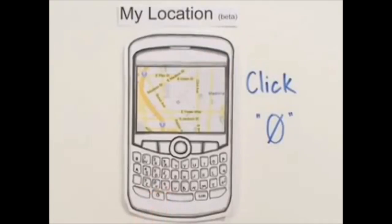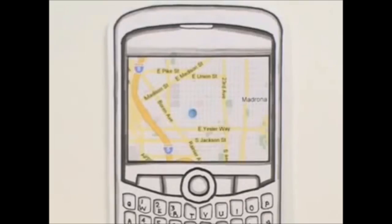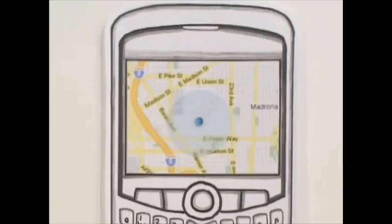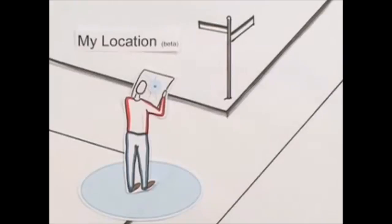All you have to do is click zero, and the map will indicate your approximate location. You'll see a flashing blue dot that pinpoints your location if your phone has working GPS. If you don't have GPS, or if it's not working, there will be a light blue circle around the dot showing your approximate location. Either way, My Location provides your starting point on the mobile map.